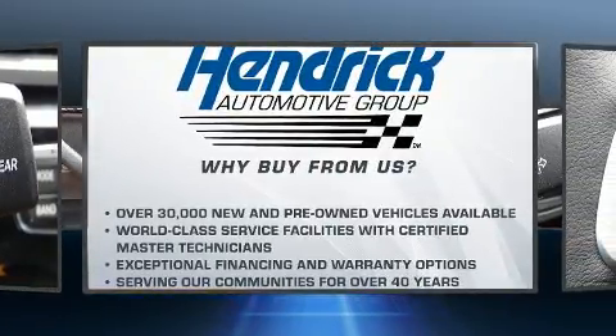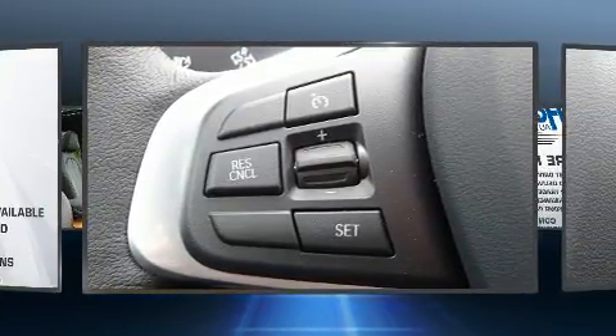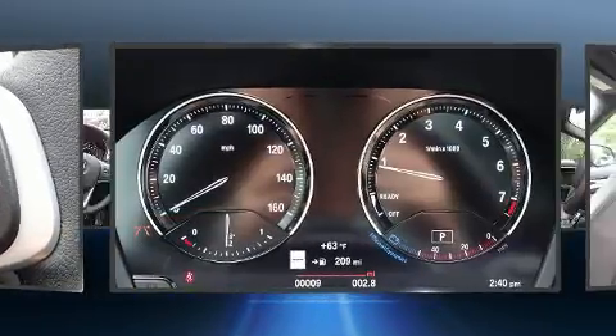BMW prioritized fit and finish as evidenced by one-touch window functionality, a built-in garage door transmitter, automatic dimming door mirrors, heated door mirrors, and a power liftgate.